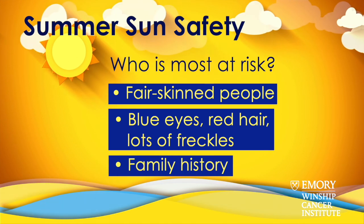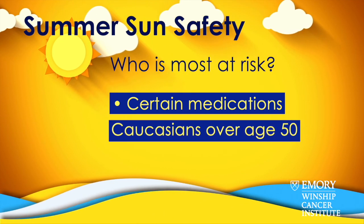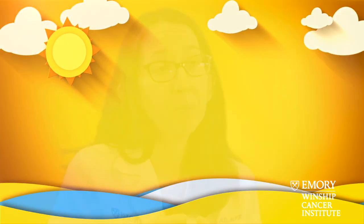People who have any family history of melanoma, people who may take certain medications that predispose them to developing skin cancer, and generally people who have Caucasian skin tone and are over the age of 50. But people who even have darker complexions can still develop skin cancer such as melanoma. So it's really important to go to your doctor and talk about the importance of screening and how often they need to go.